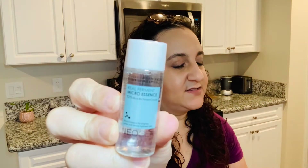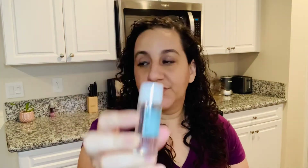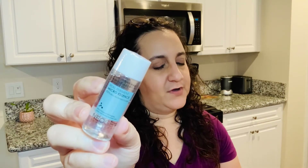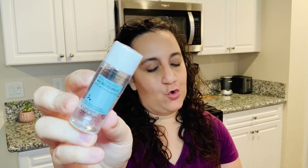Next we have Neogen Dermology Real Ferment Micro Essence. This is a sample size and the retail value is $38. It's water with rice and yeast that improves the skin's microbiome — you sprinkle a little on your face. The booklet gives editor's comments rather than a direct product description, which is a bit annoying when you're trying to figure out what something does. But overall, I love skincare, so this is not bad at all.